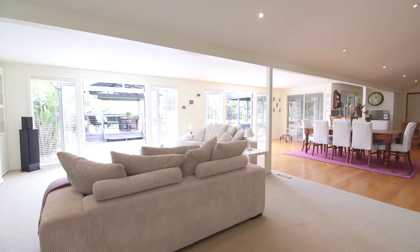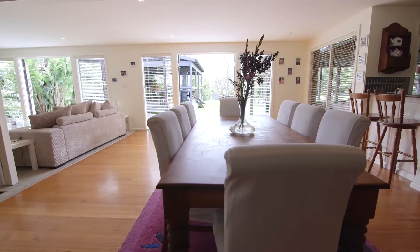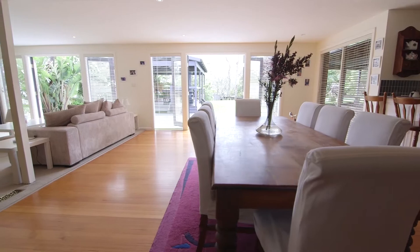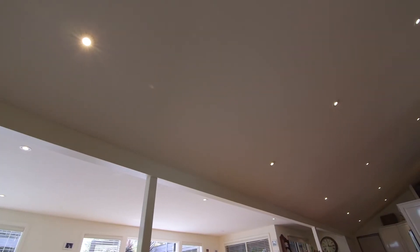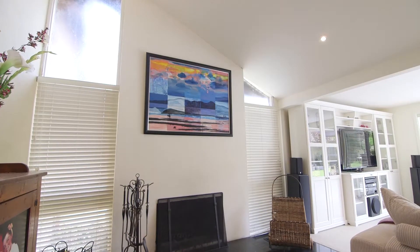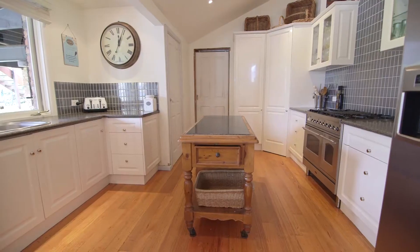With a huge open plan living room downstairs, there is enough space for all the family and friends. Featuring large expensive windows overlooking the garden and letting in loads of natural light, vaulted ceilings making this room feel enormous. There's even a cosy fireplace for lazy winter days.